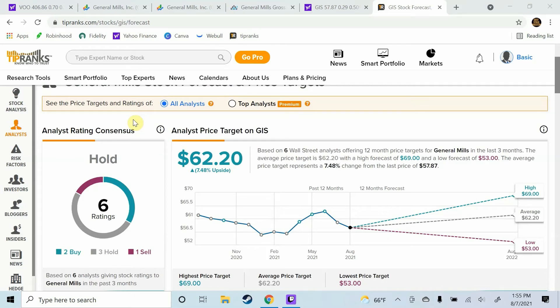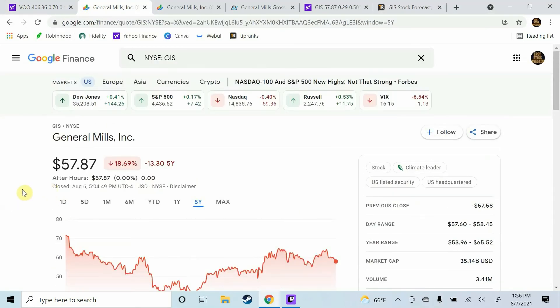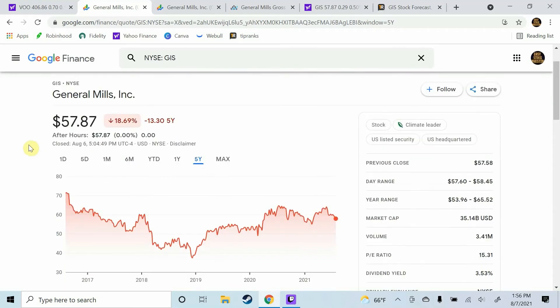Over on TipRanks, we'll take a look at some analyst price targets for General Mills stock. Currently, there are 6 analysts covering General Mills stock and they have it rated as a hold, with 2 buy ratings, 3 hold ratings, and 1 sell rating. The average analyst price target is $62.20, which implies 7.48% upside from current prices. The highest price target is $69.00 and the lowest is $53.00. We're currently trading at $57.87, so we are right in the middle of where analysts expect us to be. These analyst ratings suggest they do not plan on a spike in General Mills stock anytime soon, in either direction.